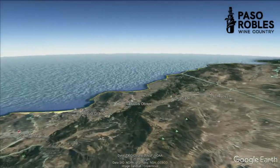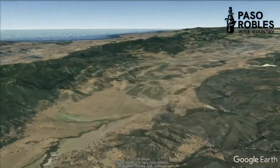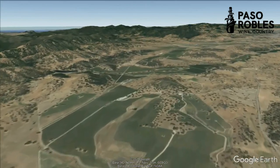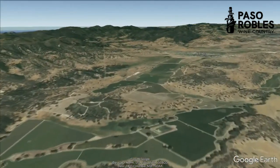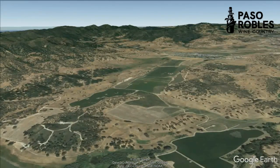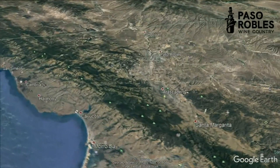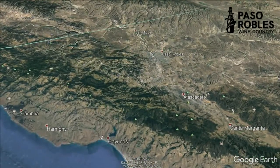Now going back south again, and we lower our sights, coming to the southern point of the Paso Robles AVA overall, which is the Santa Margarita Ranch area. A beautiful development of fantastic vineyards here, protected by the Santa Lucia range with equal access to ocean breezes, moisture and wind patterns. And we come back and reside back over the Santa Lucias.